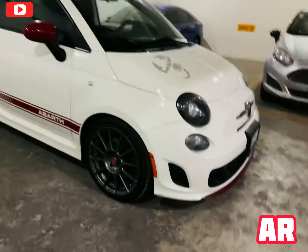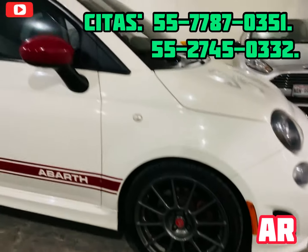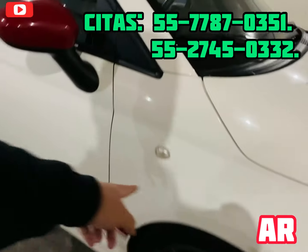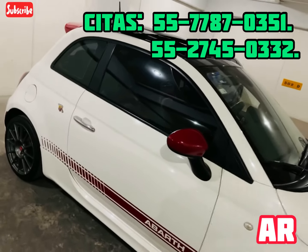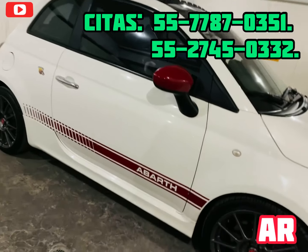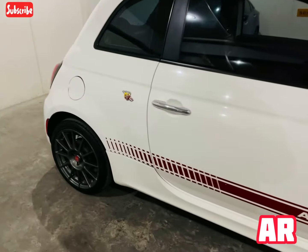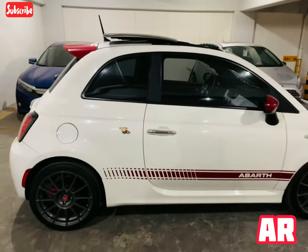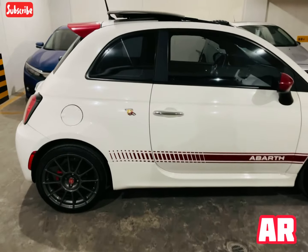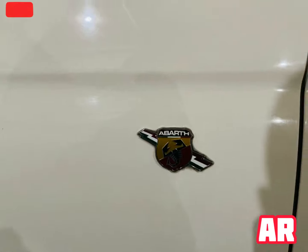Quiero que veas los rines en su rin 17, están impecables. Vienen con sus direccionales con LEDs, detalles en rojo alusivos a la línea deportiva, los detalles en las puertas que dicen Abarth, molduras cromadas en las puertas laterales. Es un coupé de esas líneas que a muchos les gustan; es la versión tope de Fiat 500.